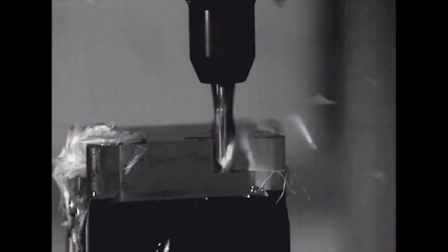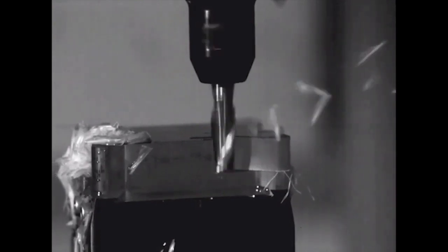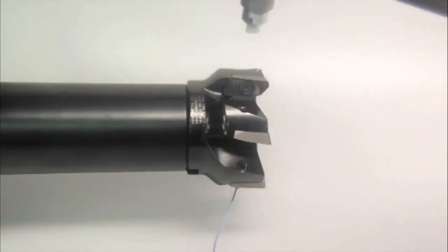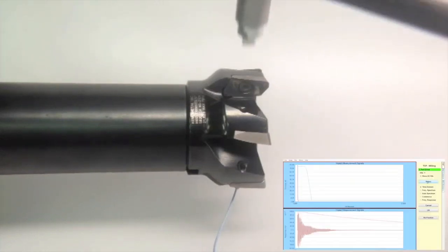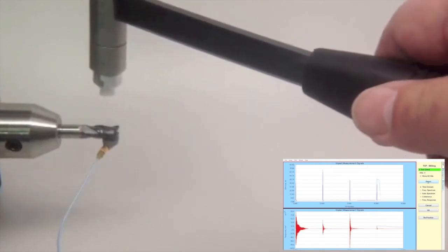Without knowing the tool's frequency, the common response to chatter is to slow down the spindle speed, vastly underutilizing the capabilities of your machine and tooling. As we said earlier, every different tool, tool holder, machine combination vibrates at its own unique frequency.